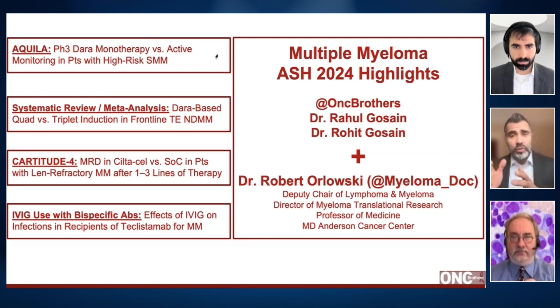We'll be discussing multiple myeloma with quad therapy versus triplet therapy, and thereafter we'll look into the relapsed refractory space with CAR-T and the importance of IVIG with BCMA bispecific antibody.